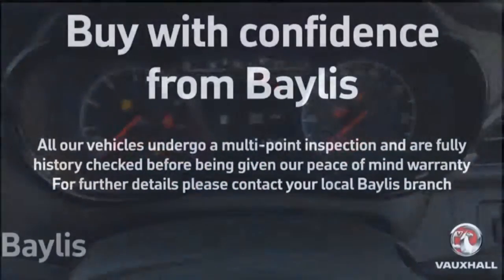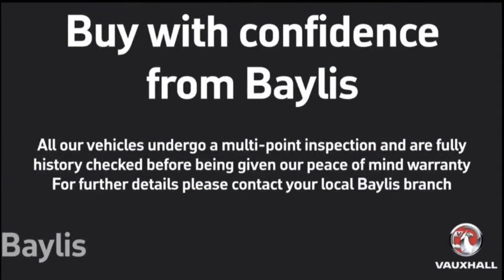On the rear seats, you've got the ISOFIX brackets to make it better for baby seats and child seats, as well as a three-point seat belt for safety. If you have any further questions, please give us a call on 01453 765 522.